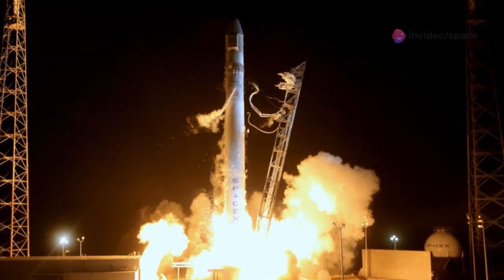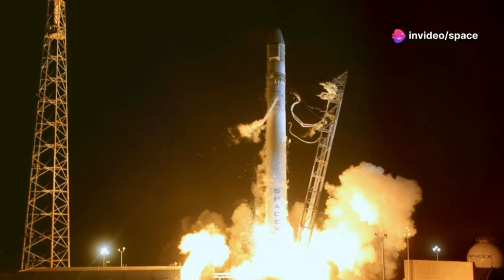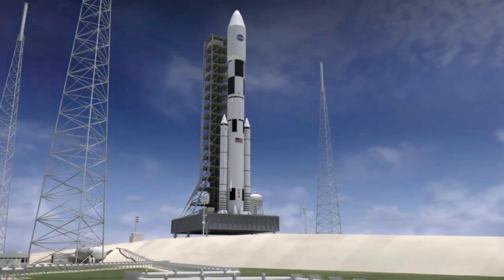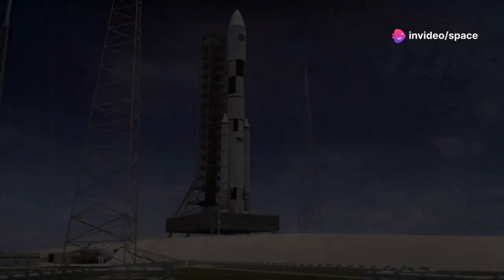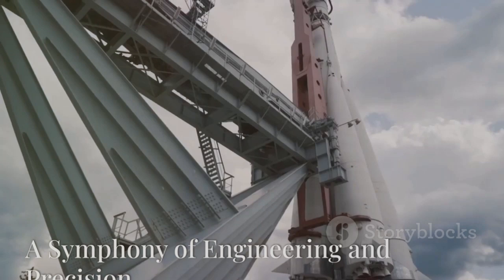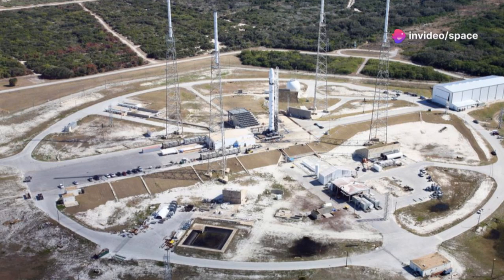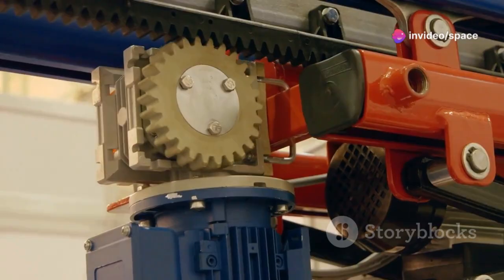During a launch, the water deluge system floods the mount with thousands of gallons of water per second, creating a protective barrier against the scorching exhaust plume. Picture the power of 33 Raptor engines igniting simultaneously — Stage Zero is built to endure this incredible force. It's a testament to the robust design and construction of this essential infrastructure. The chopstick arms are the most captivating feature of Stage Zero, crucial for catching the super-heavy booster as it returns. Equipped with a network of winches and cables, they move with extraordinary precision and power.